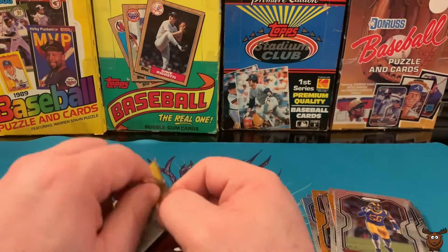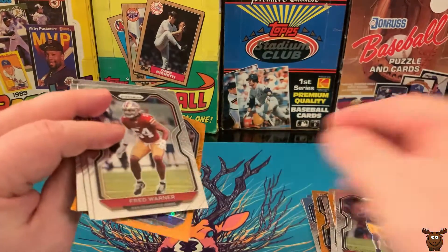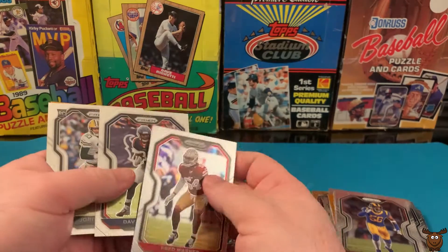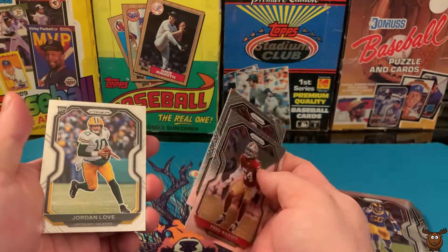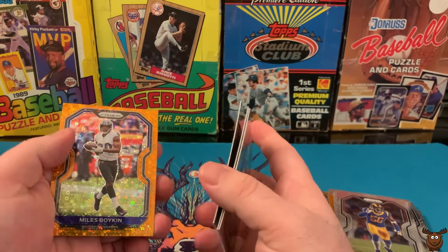Last pack. We have Fred Warner, David Johnson, Jordan Love — so that's at least a decent one — and Miles Boykin.